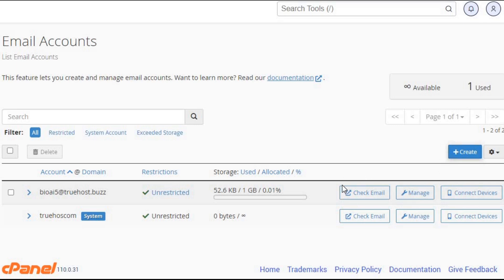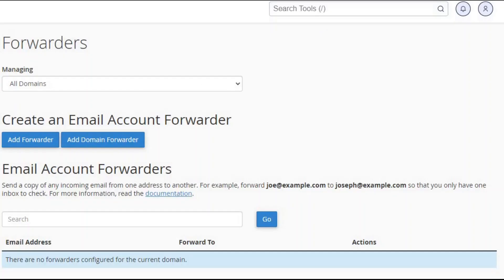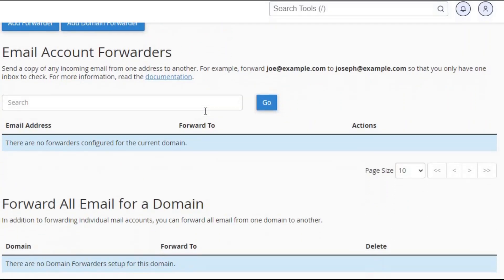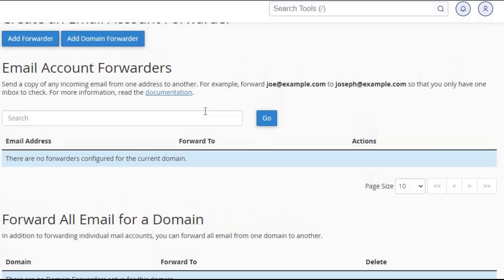Email aliases: need alternative email addresses? cPanel allows you to create aliases that forward messages to your main email account, keeping everything organized. Email forwarding: this feature lets you redirect messages from one email address to another, ensuring you never miss important emails.